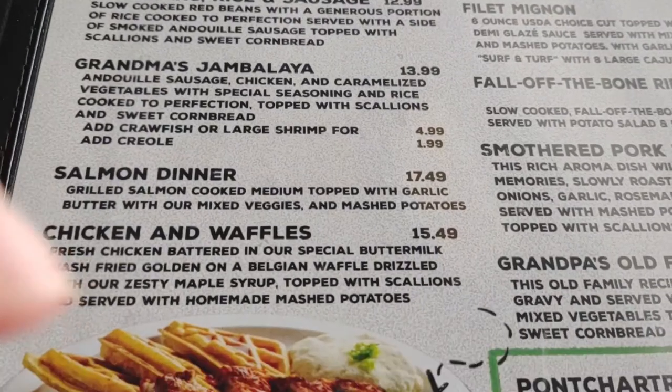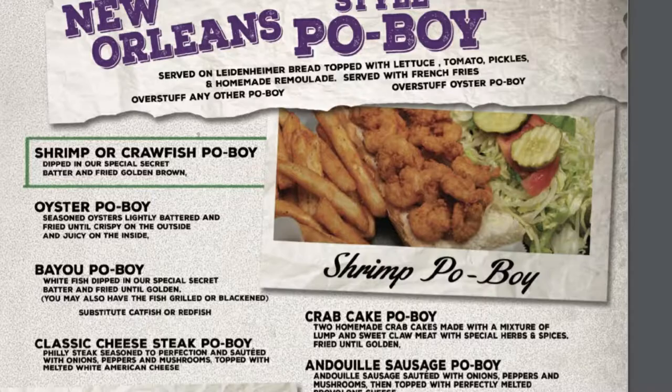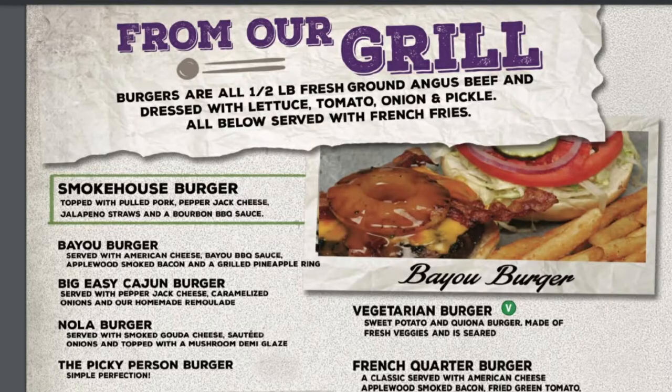I only filmed the part of the menu with the jambalaya, but their menu is actually way bigger than I thought. They have classic Cajun dishes, seafood, po'boys, and more.